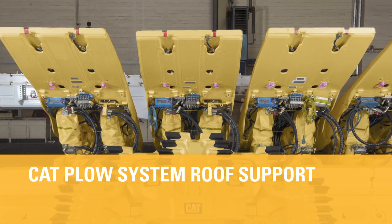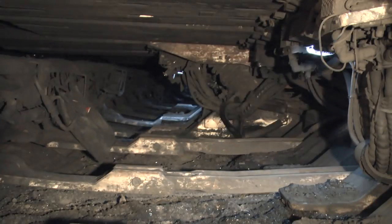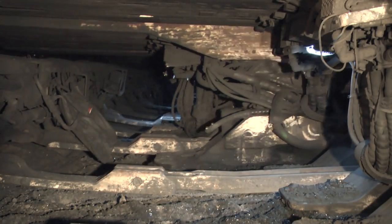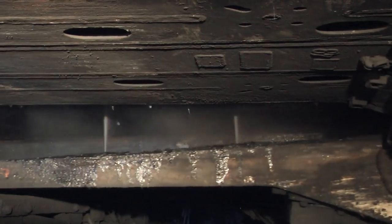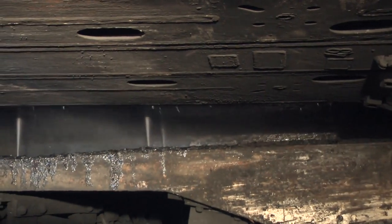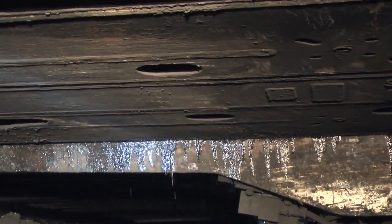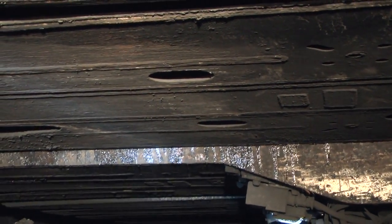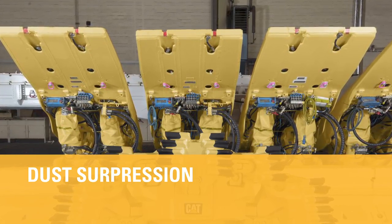The CAT roof supports were tailored for this low seam operation. Shorter canopies avoid collisions with the plow even in the lowest position, and the canopies are also 8 centimeters thinner to give more space to the face screw. These dimensions make the whole system more versatile to follow undulations even at very low seam heights.